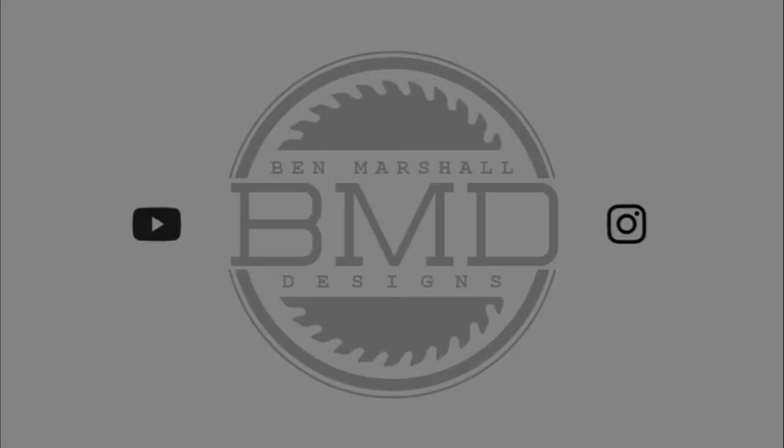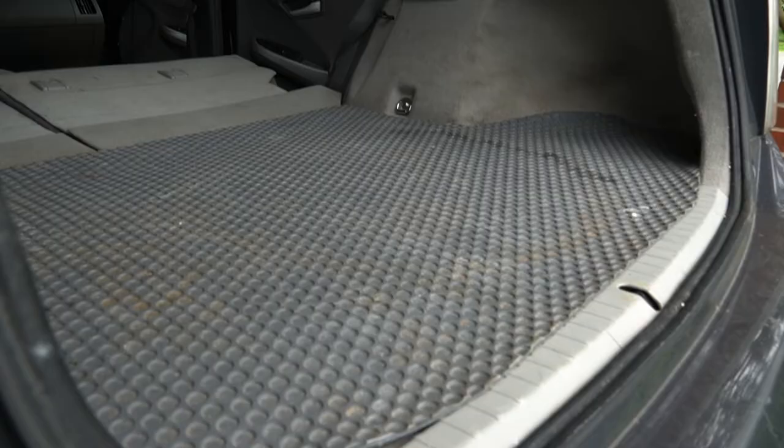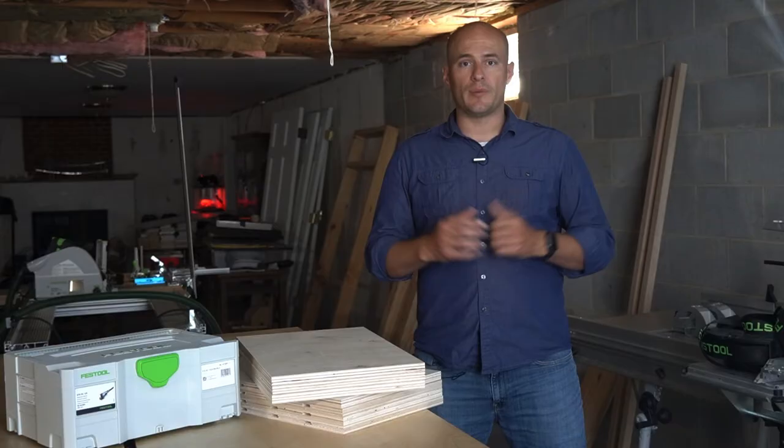I've been a woodworker for several years now and have owned my small Toyota Prius for almost a year. There are certainly challenges that come with this combination, but I figured out some good storage techniques to maximize the space in my small car to haul the materials that I need for my projects. If you're limited by your transport capacity, don't let that stop you from building the projects that you want.